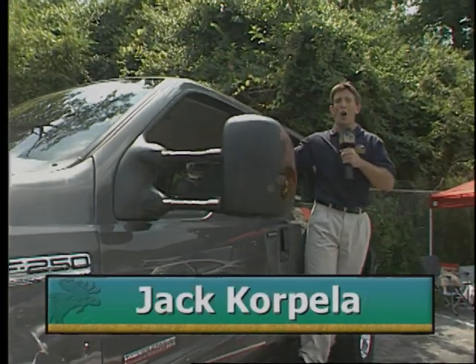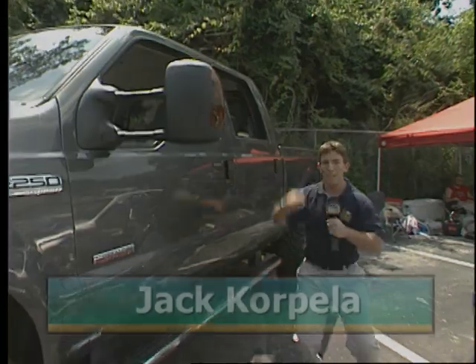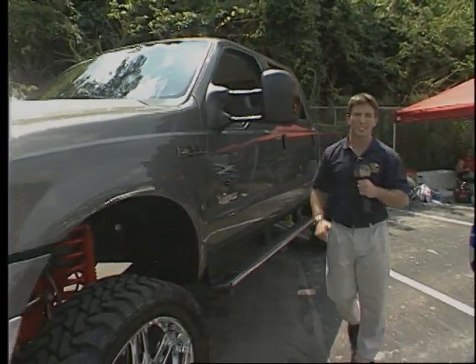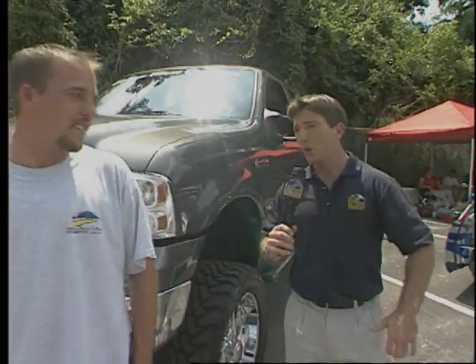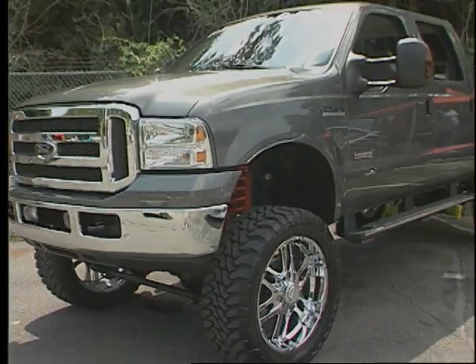All it takes is a lift kit, tires, and wheels to get this big F-250 eleven inches up off the ground. Phil, you've got this thing sitting high as a roller coaster. It's pretty big for sure. What's it like to drive this truck when it's that high up in the air? It's not that bad — it drives like it did stock, just a little bit bigger.